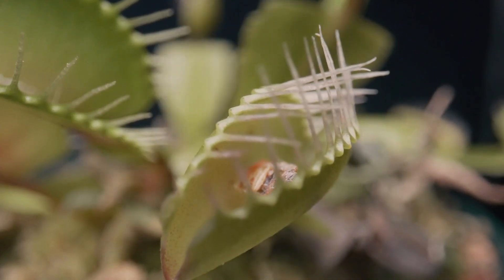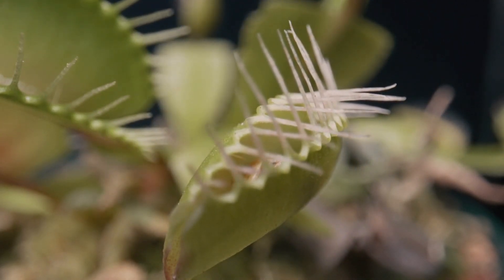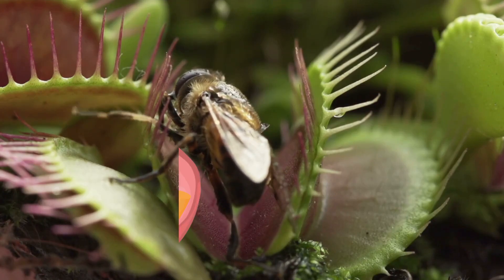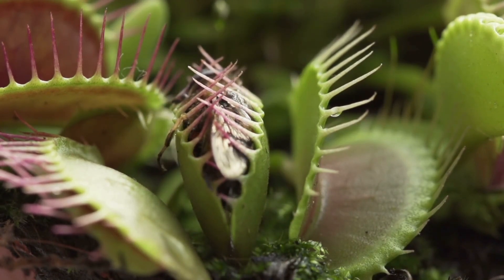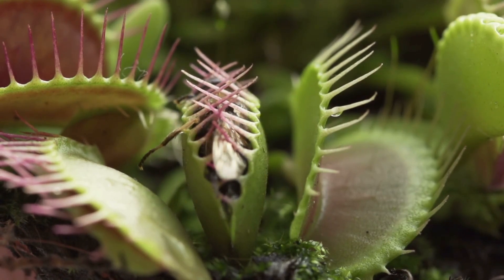The requirement of redundant triggering — the hairs being touched twice over about 20 seconds — serves as a safeguard against wasting energy by trapping raindrops or other inanimate objects. Once the trap is shut, the plant's digestive juices, which contain an enzyme called phosphatase, go to work to dissolve the soft parts of the insect. This process takes at least five or six days.